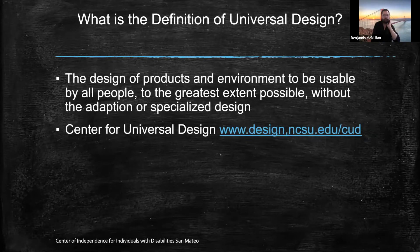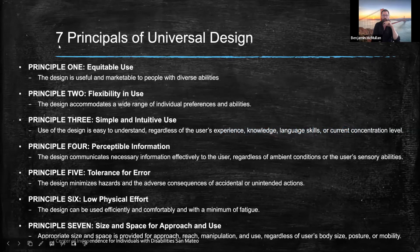What is the definition of universal design? It's the design of products and environments to be usable by all people to the greatest extent possible without adaptation or specialized design. There's also a website for the Center for Universal Design. There are seven principles to universal design. Principle one is equitable use — the design is useful and marketable to people with diverse abilities. Principle two is flexibility in use — the design accommodates a wide range of individuals' preferences and abilities.